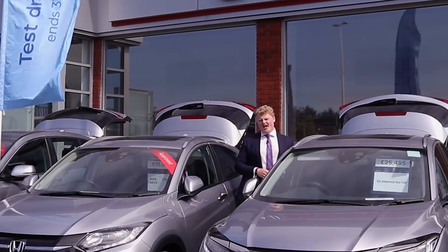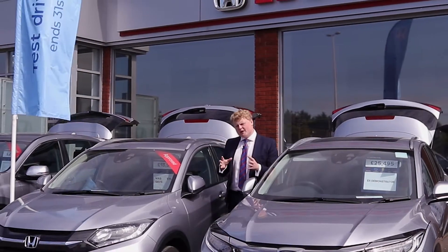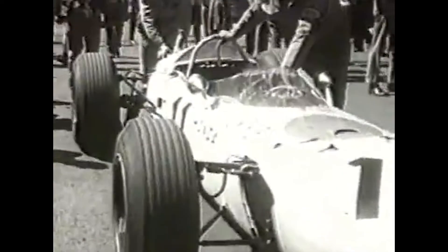Hello everybody, I'm Boris and today I'm here at Howard's Honda. Honda are a company famed for their innovation, their creativity and their forward thinking.